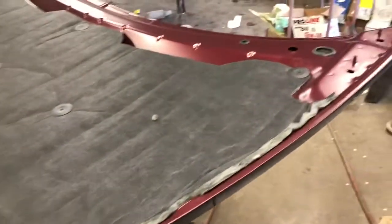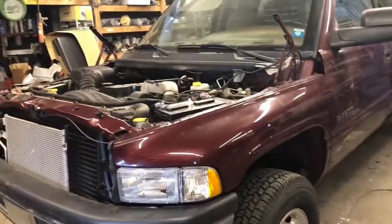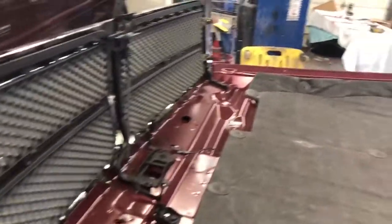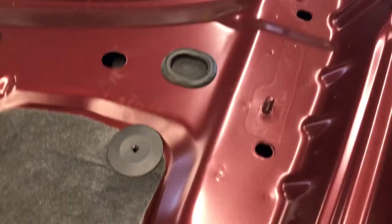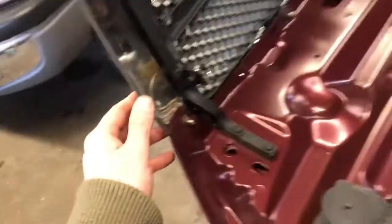Look at the underneath of this hood, getting ready to go back on this beautiful truck. You get what you pay for at NYDiesels.com — brand new hood insulation, light grill, look at this.